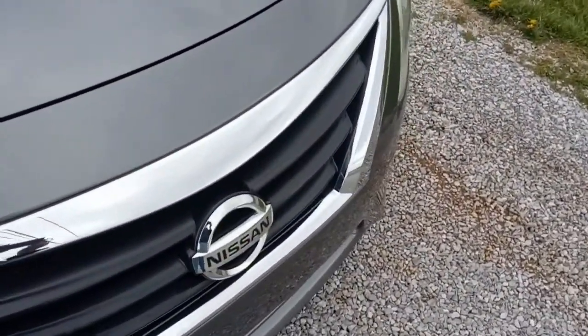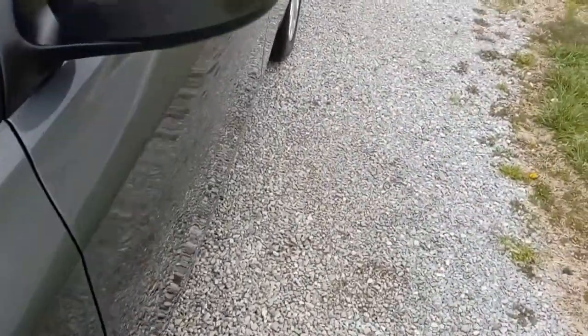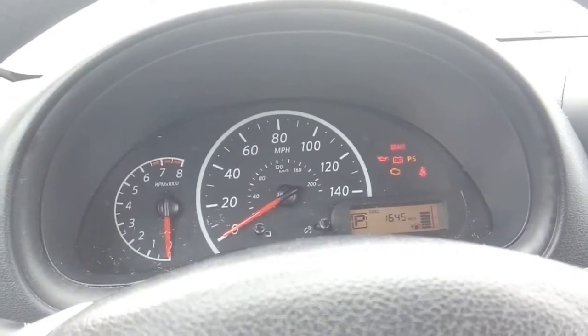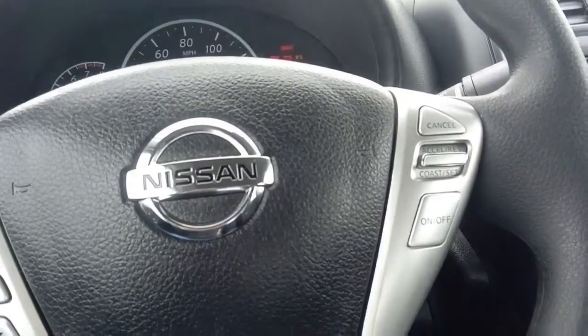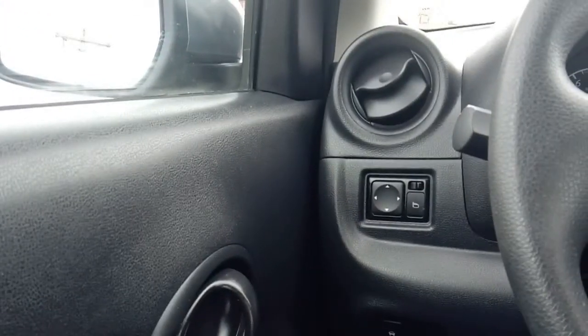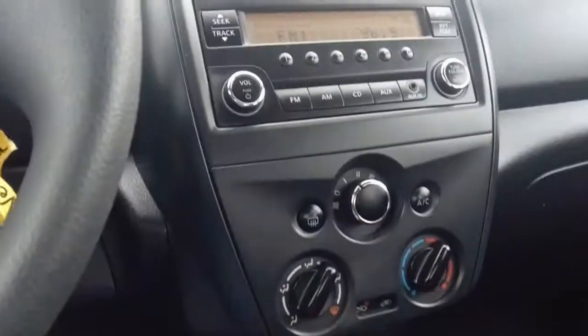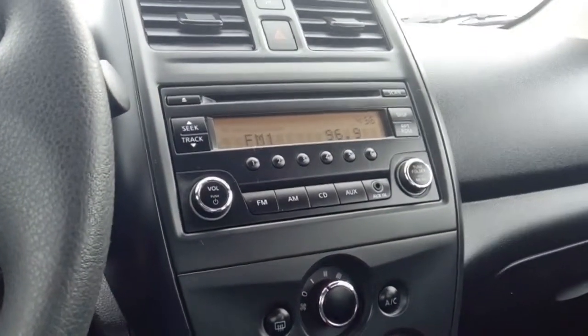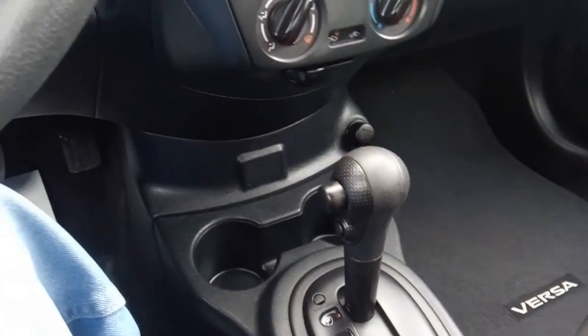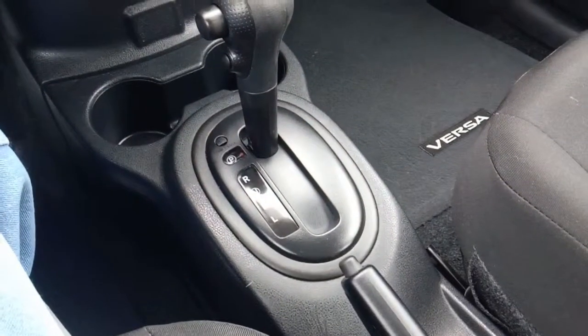Here we are inside the 2017 Versa — 1645 miles on the clock. We have cruise control, tilt wheel, stereo controls, and Bluetooth. Manual windows and locks, but we do have electric mirrors. There's also aux in on the stereo, and you can use Bluetooth as well. Air conditioning of course, automatic transmission, and these get upwards of around 39 miles a gallon highway.